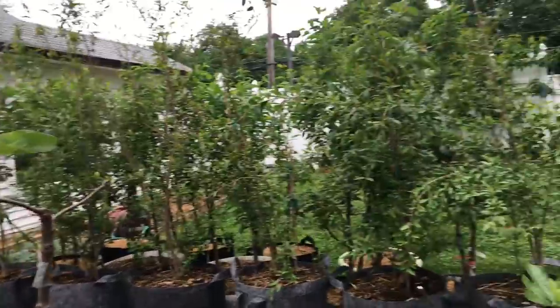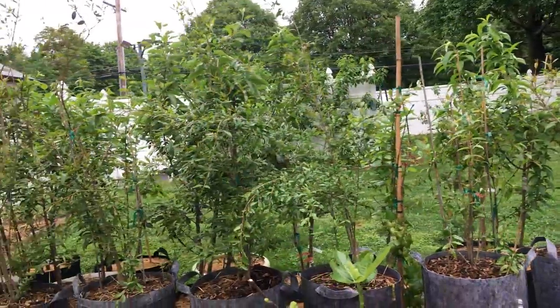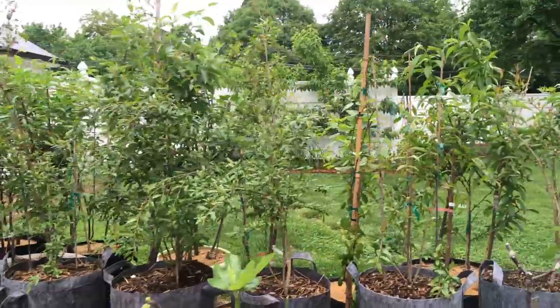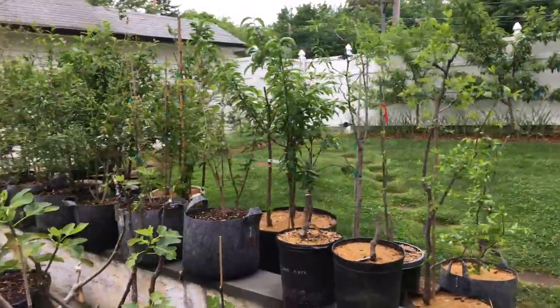All right guys, this is Ross. This is part two of the garden tour — I guess this was meant to be a walkthrough but we're kind of turning this into a tour at this point. We're getting a little bit of a tour here in the spring, kind of seeing what's going on.